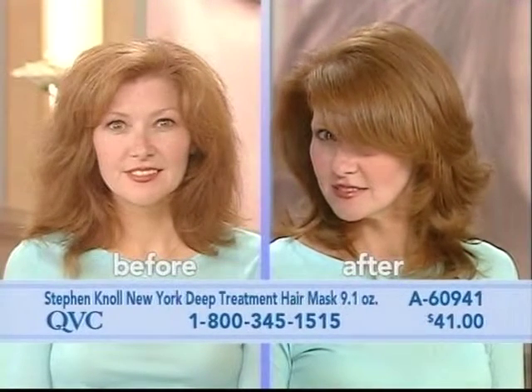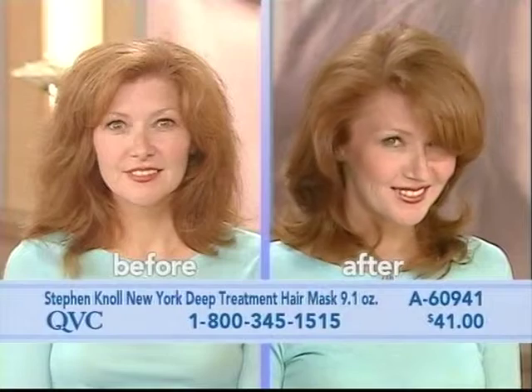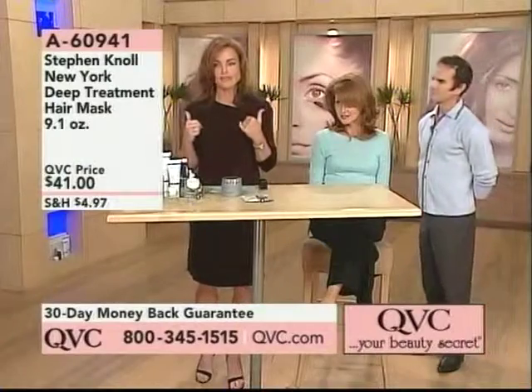Look at this before and after. Did you see how shiny her hair looks? How soft her hair looks. The ends look beautiful. It looks refined. It looks gorgeous. This is the kind of hair that as women we want on our head every single day.